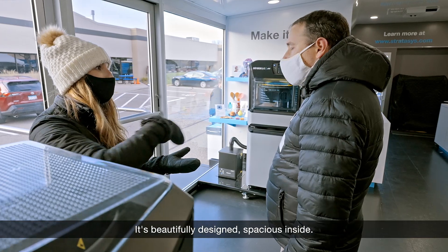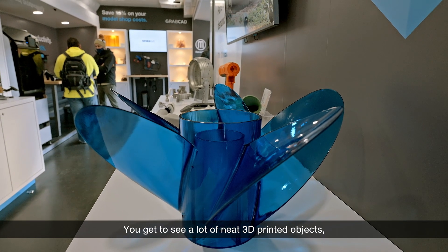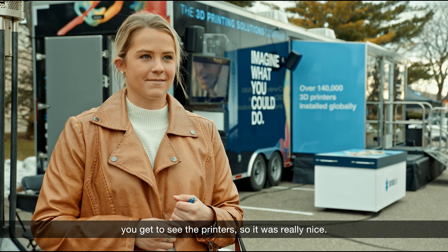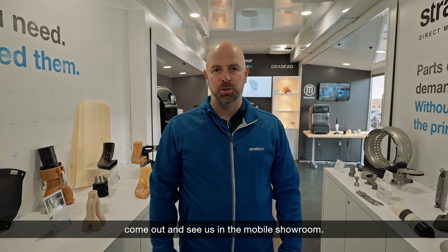I thought it was awesome. It's beautifully designed. It's spacious inside. You get to see a lot of neat 3D printed objects. You get to see the printers. It was really nice. We're coming out to a town near you — come out and see us in the mobile showroom.